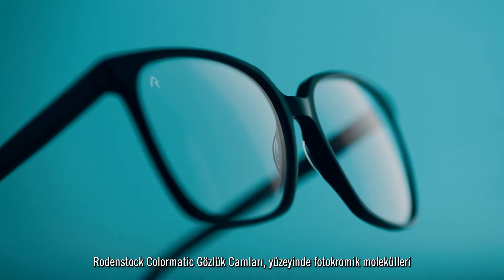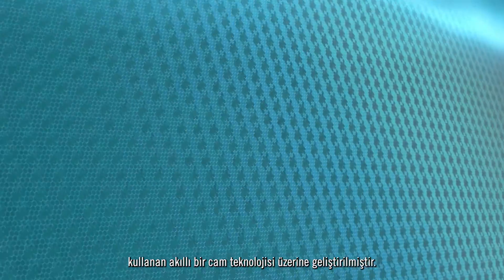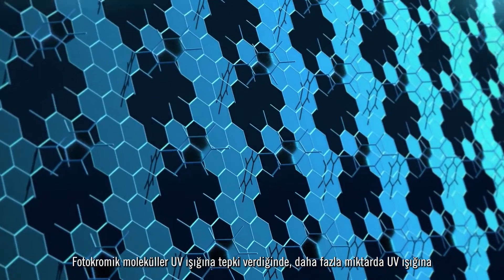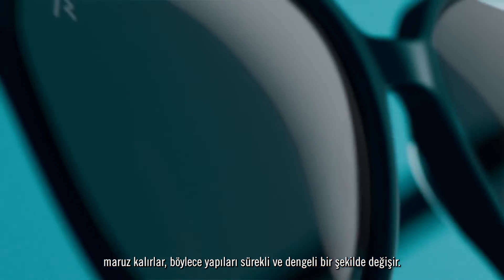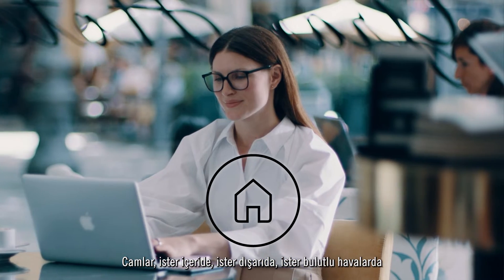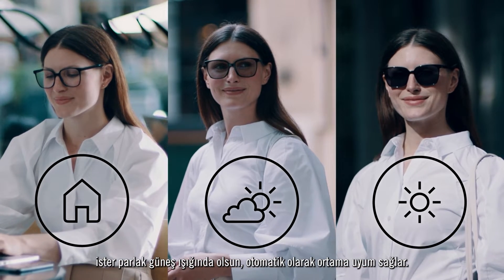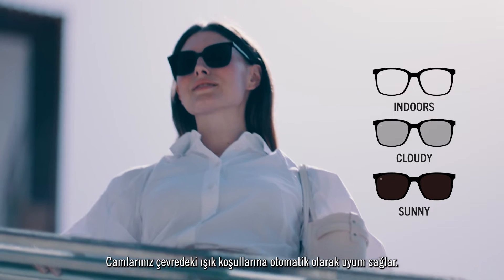Spectacles built on an intelligent lens technology that utilizes photochromic molecules on the surface of the lens. As photochromic molecules react to UV light, constantly and smoothly changing structure as they're exposed to larger amounts of UV light, the lens automatically adapts. Whether you're indoors, outside in cloudy conditions, or in bright sunlight, your lens automatically adapts to the surrounding light conditions.